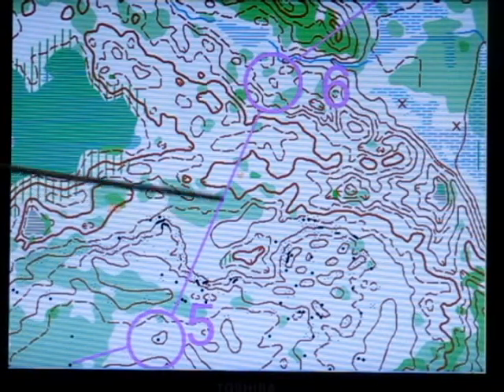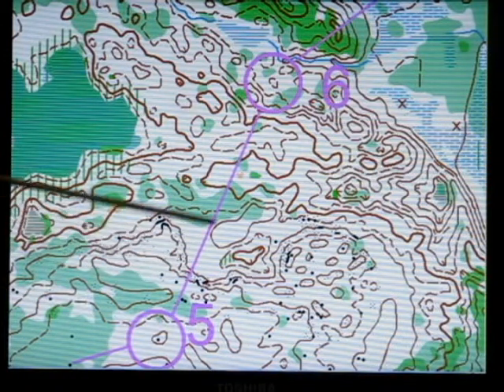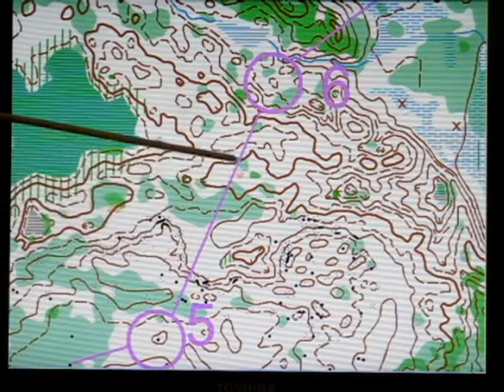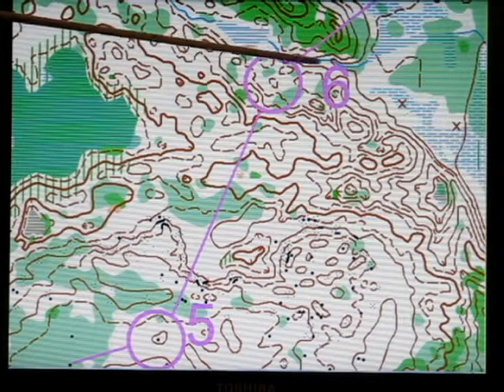Here's an example of a leg which may be rather difficult to know exactly where you are as you go through here, or perhaps you just figure you can run fast because you know there are catching features behind.